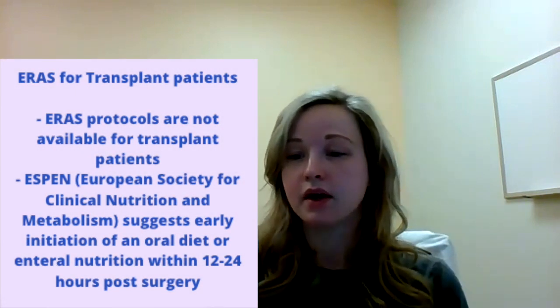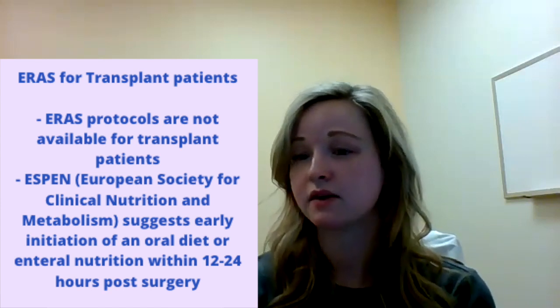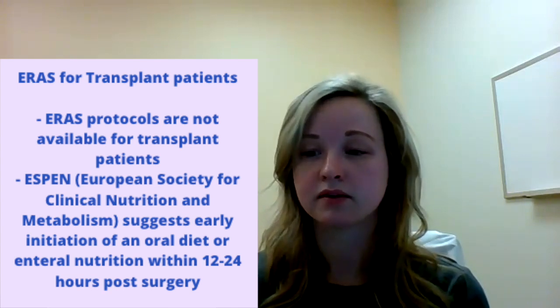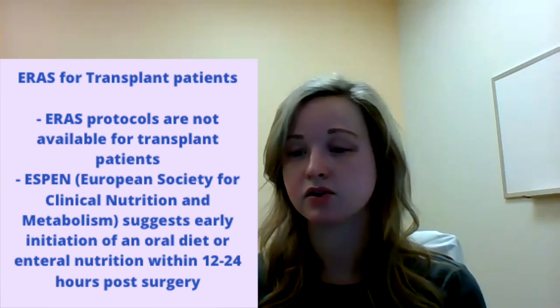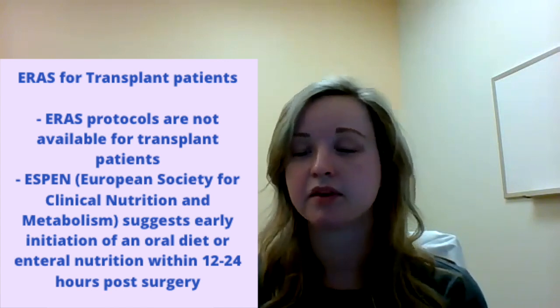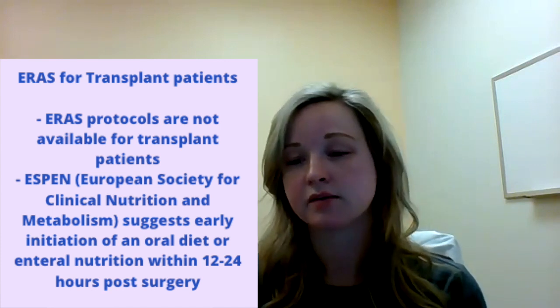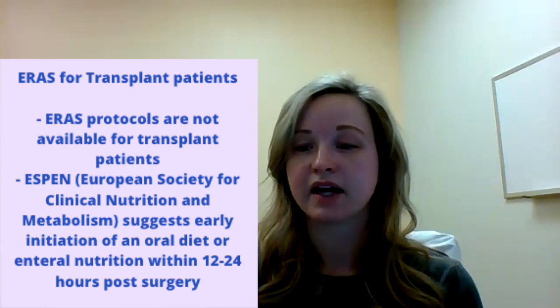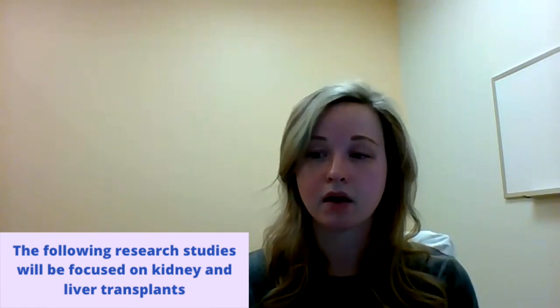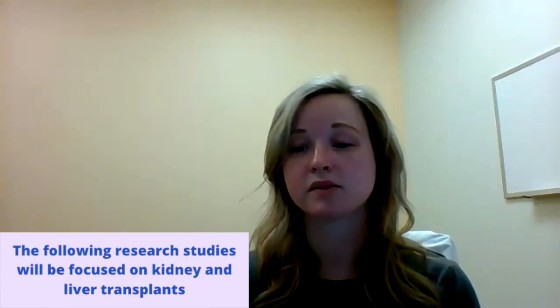So now we can go over the current state of ERAS in transplant patients. There currently aren't any guidelines from the ERAS Society for transplant patients. The only surgical recommendations I've found regarding nutrition for transplant patients come from ESPEN, who recommend that enteral nutrition or diet be initiated within 12 to 24 hours after surgery. Otherwise, there isn't much guidance on implementing diet pre- or post-transplant. In this paper, I focused on kidney and liver transplant patients because that's the population I work with, and also because kidney and liver transplants are often combined, whereas heart, lung, or pancreas transplants are more singular surgeries.